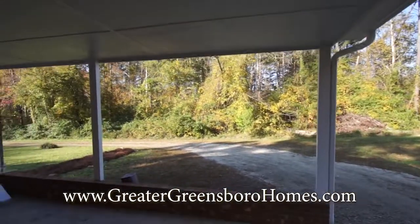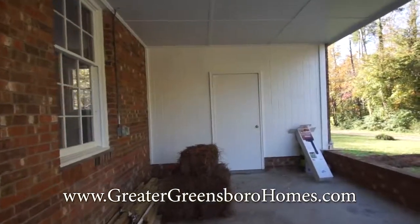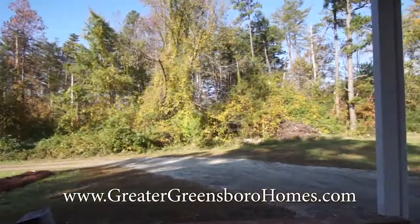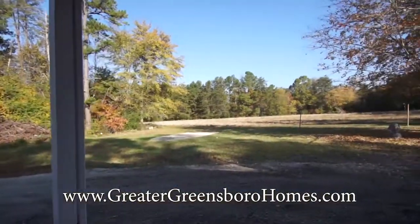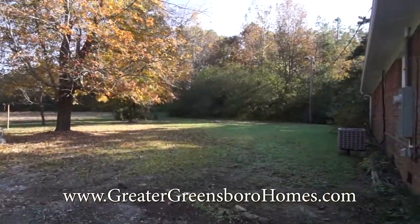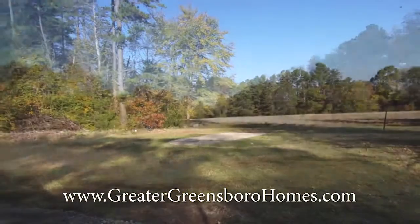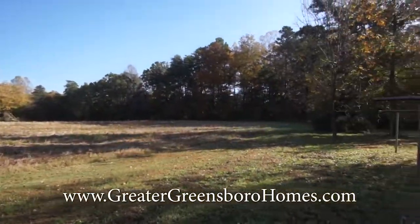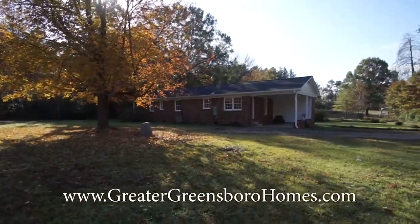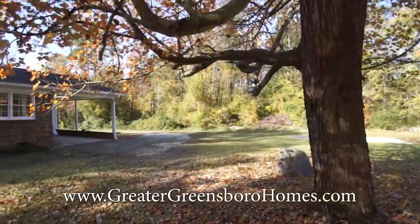Now we'll head outside. As you can see there's more storage in the carport. Here's another view of your backyard. And just wanted to show you the exterior back of the home so you can see that it's all brick.